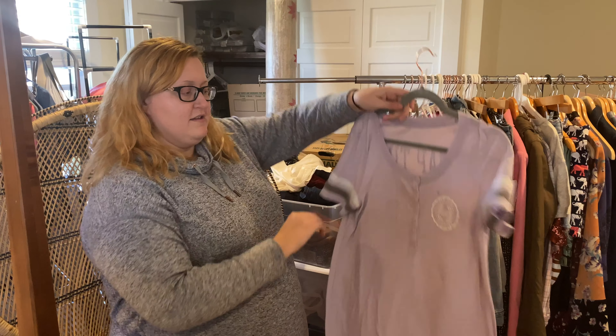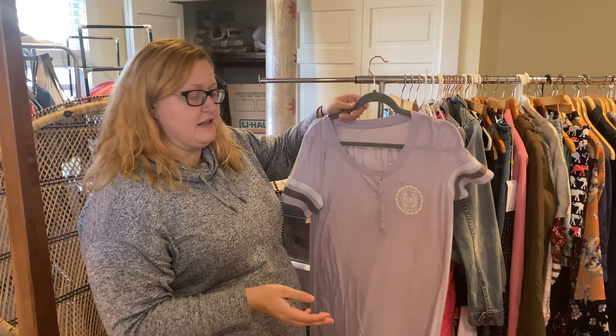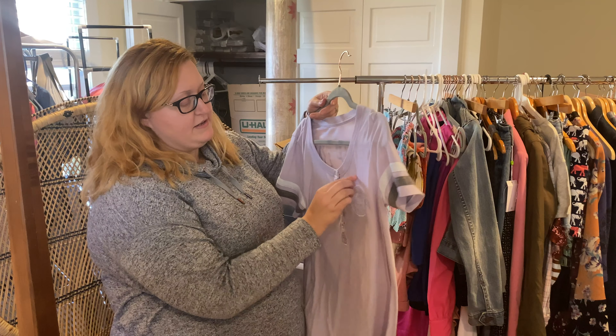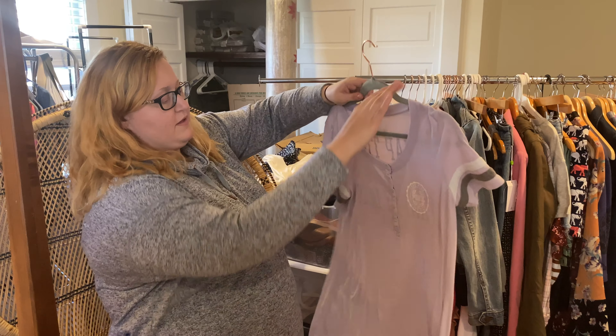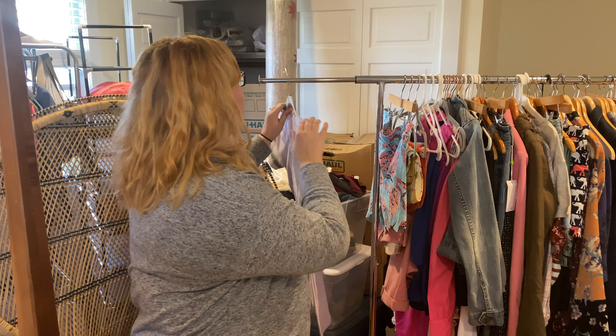Next up we've got Pink. I know some people are really hit or miss on whether they pick it up, but it seems to be a pretty reliable seller for me, especially things that are very blatantly Pink. As you can see, we've got the 'Nap Time is My Happy Hour' graphic, which I love.